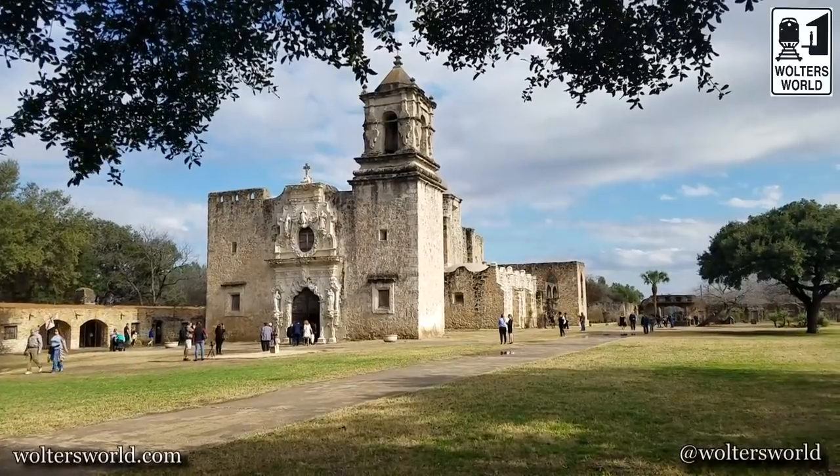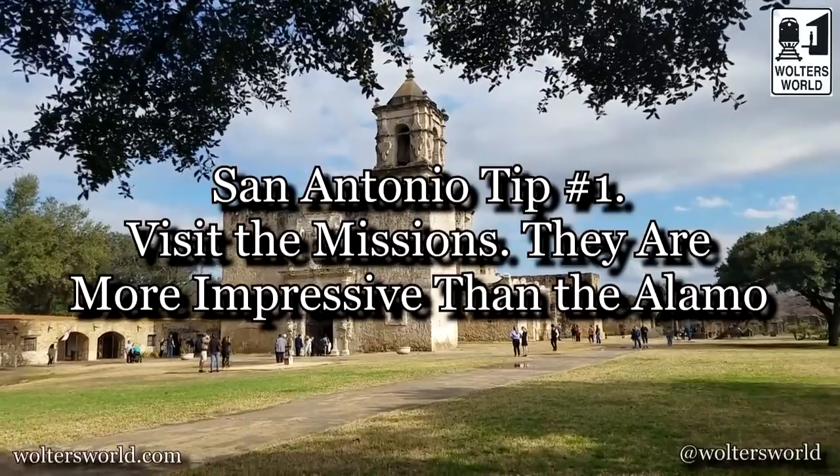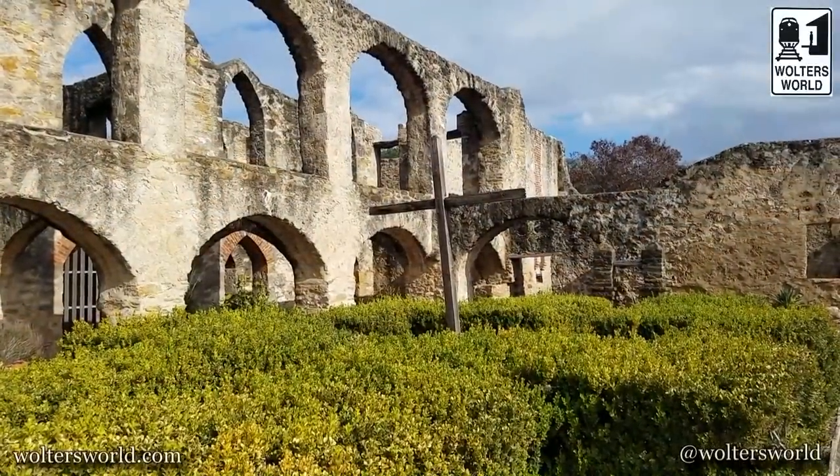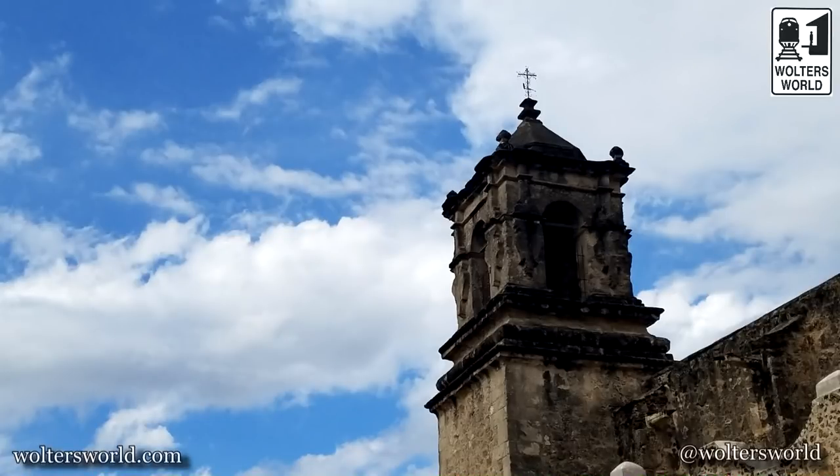My first tip is to visit the San Antonio missions when you are here. It is the most important set of sites to see in San Antonio — the UNESCO World Heritage Sites. The churches there are working churches, so make sure you donate to help them out.